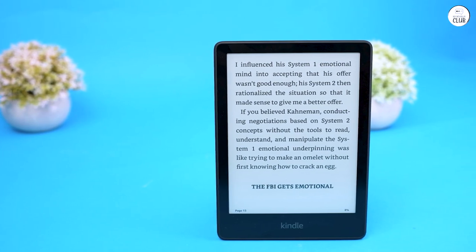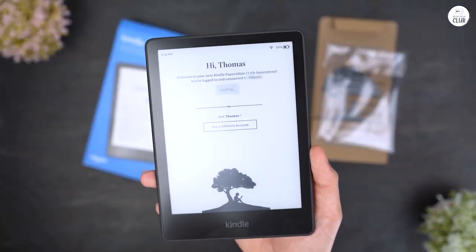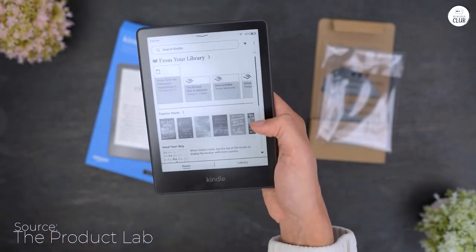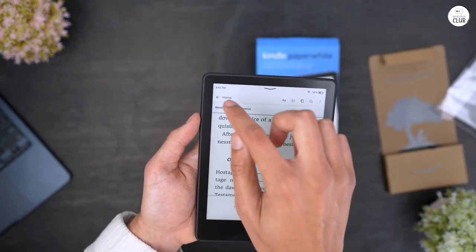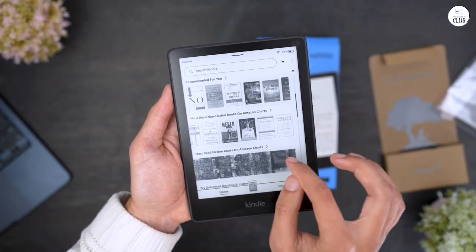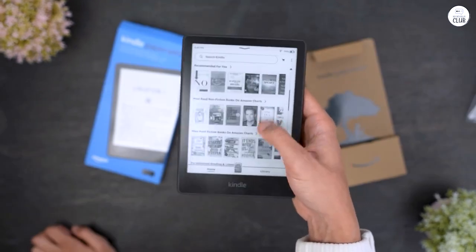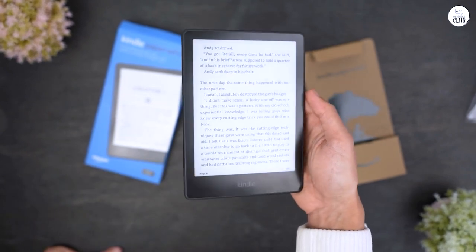Being an avid book aficionado, I couldn't help but harbor some skepticism when contemplating the shift from traditional paperbacks to an e-reader. Yet, the Kindle Paperwhite swiftly transformed my perspective, elevating my reading escapades to unparalleled heights. This remarkable device has seamlessly integrated into my literary pursuits, offering a blend of features that have become indispensable to my reading routine. Let me delve into the reasons behind my fervor and why I deem it a quintessential companion for fellow book enthusiasts.